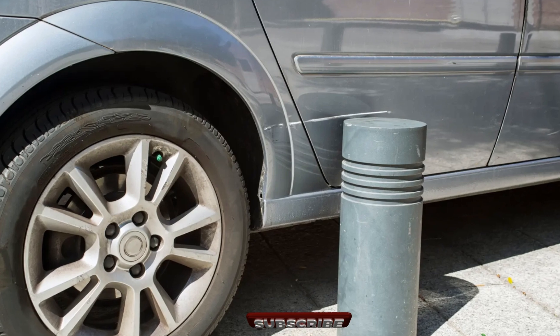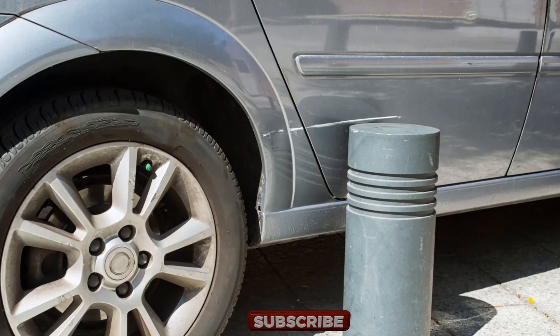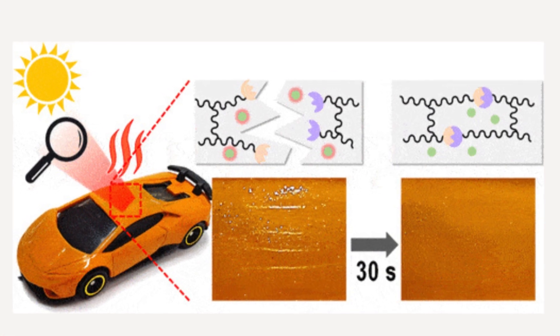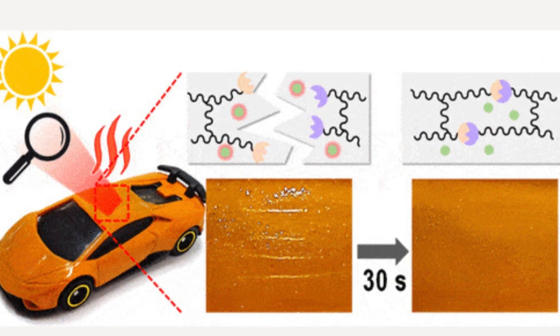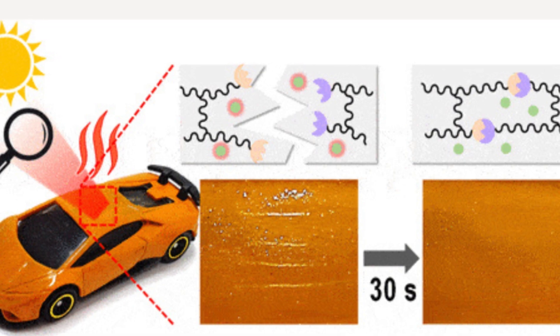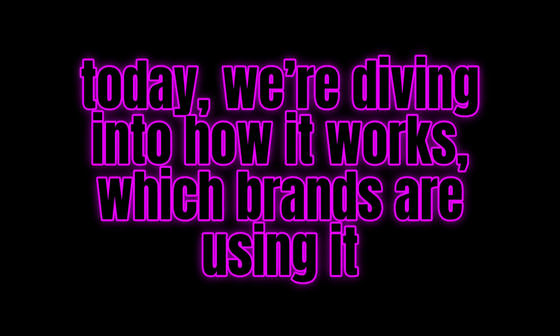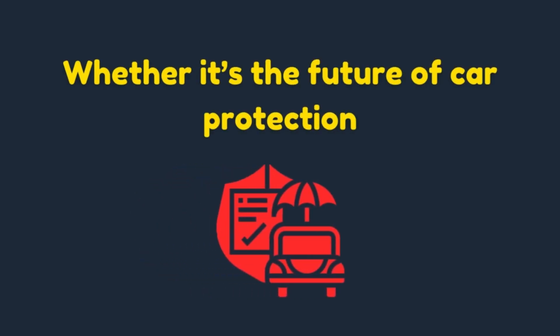Imagine this: you walk out to your car and there it is — a fresh scratch. But instead of rushing to a body shop, you just wait a few hours or apply some heat, and like magic, it's gone. This isn't science fiction. It's self-healing paint, and today we're diving into how it works, which brands are using it, and whether it's the future of car protection.